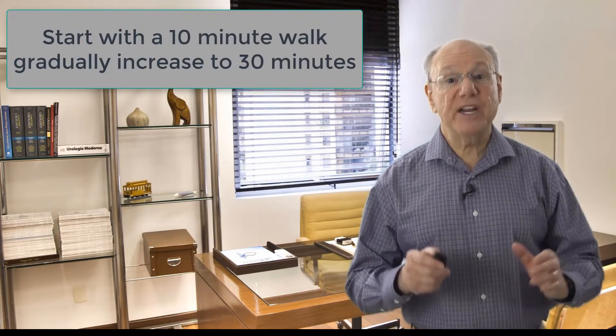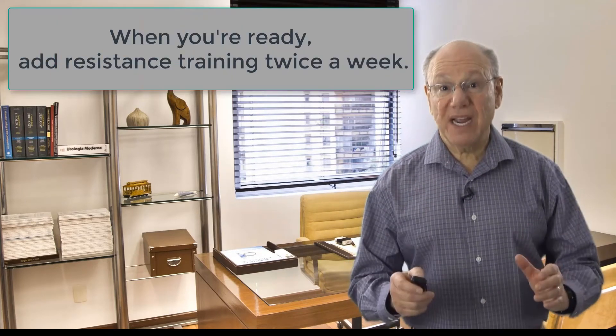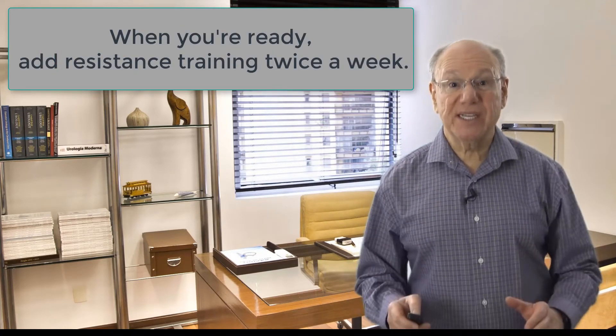If you're not used to this amount of exercise, I suggest you start with a daily 10-minute walk and gradually increase to about 30 minutes a day. Then when you're ready, add resistance training twice a week.